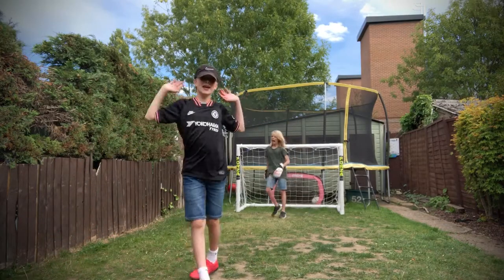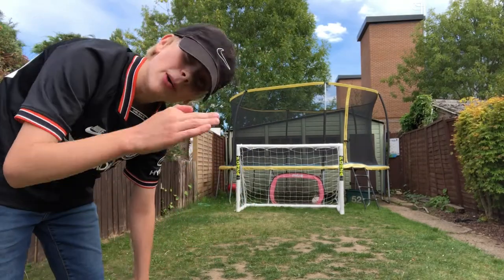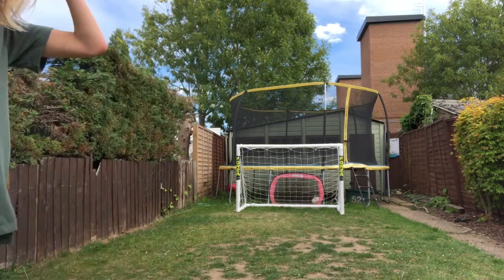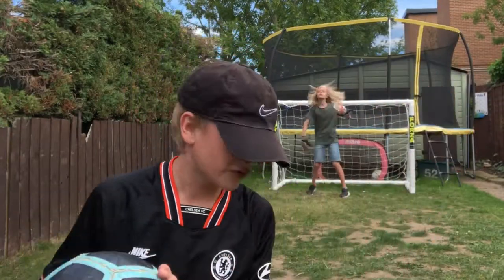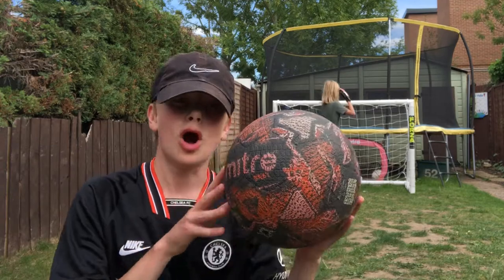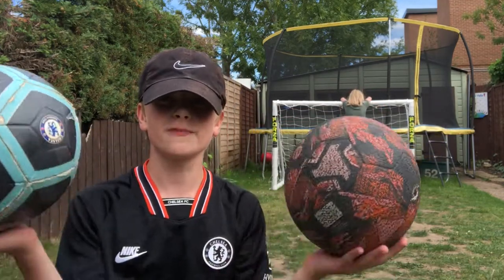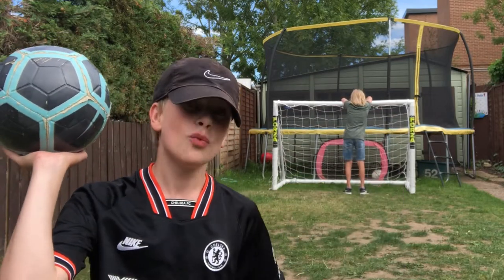It's found its way into the back of the net! Against all odds, the Nike ball has risen above and it's now going to be facing the red Mitre ball in the final. It all came down to this — the Nike Chelsea ball I bought from Stamford Bridge against the Mitre ball I bought from Asda. I was expecting this to be Nike v Adidas, but instead it's Nike v Mitre. Let's see which wins.